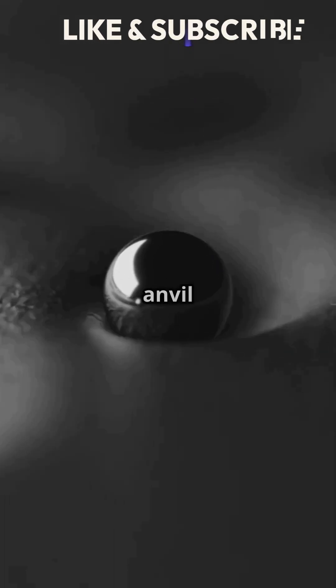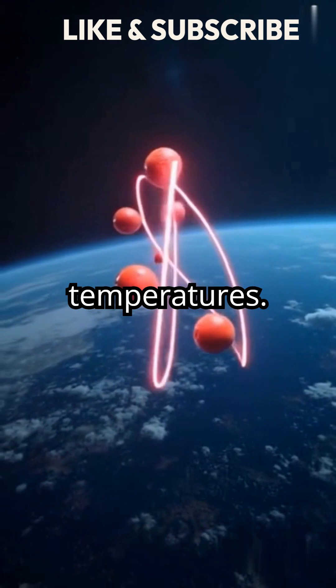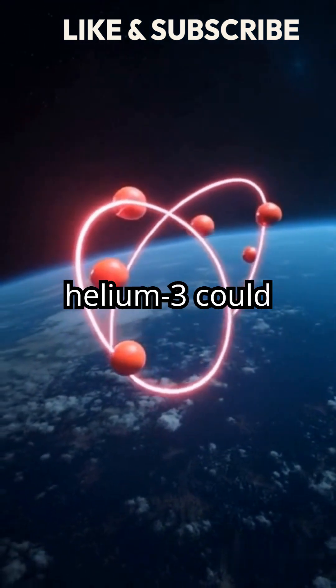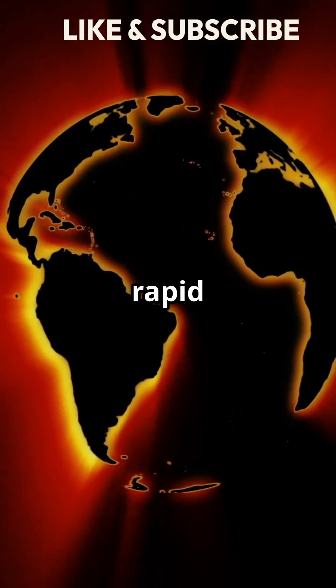They used a diamond-tipped anvil to compress and heat iron and helium to extremely high pressures and temperatures. This discovery hints that helium-3 could be trapped in Earth's core, providing clues about our planet's rapid formation.